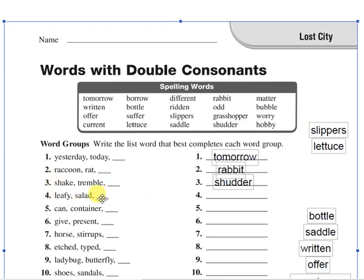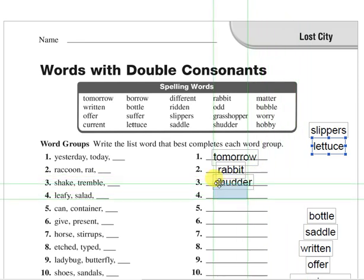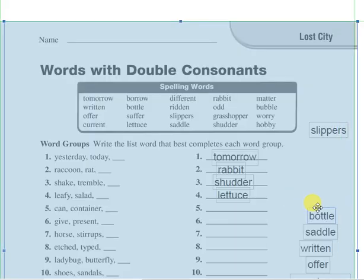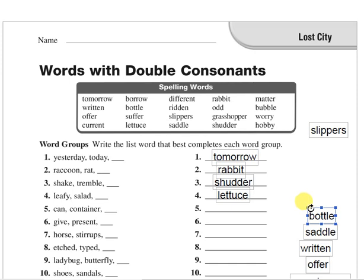Number four: leafy, salad. Give me a word which belongs to this group. The answer is lettuce. Lettuce belongs to this group — leafy, salad and lettuce. Lettuce means green plant with large leaves. Number five: can, container. Which word here belongs to containers? It's bottle.